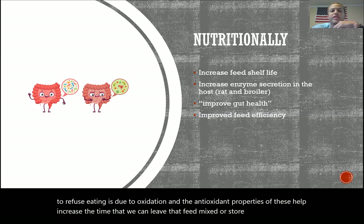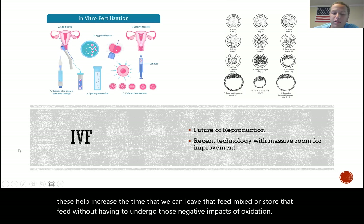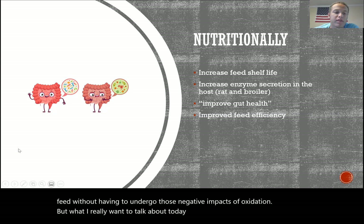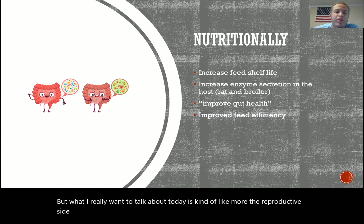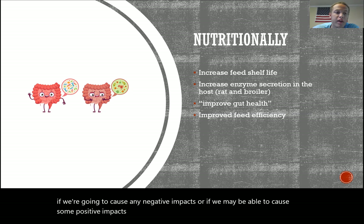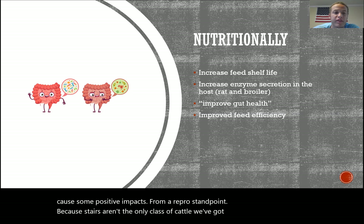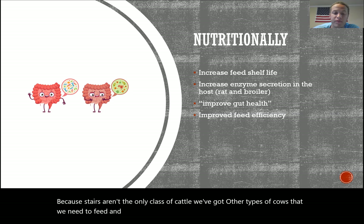What I really want to talk about today is the reproductive side. We understand the nutritional impacts, and now we want to know whether phytogenic compounds cause any negative impacts — or potentially positive impacts — from a reproductive standpoint. Steers aren't the only class of cattle we have. We've got other classes of cows we need to feed, and we also want them to be reproductively efficient.